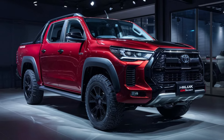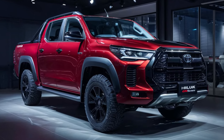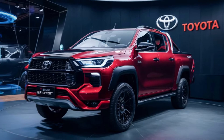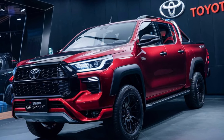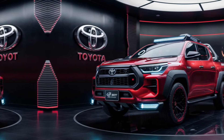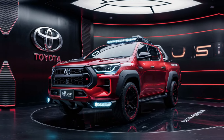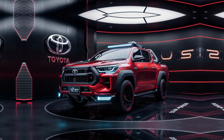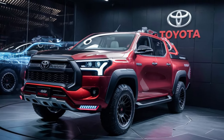Performance: under the hood, the Toyota Hilux GR Sport 2024 is powered by a 2.8-liter turbocharged diesel engine, delivering 201 horsepower and 500 newton-meters of torque. This powerful engine, combined with a robust suspension system and all-terrain capabilities, makes the Hilux GR Sport perfect for both off-road adventures and daily drives.